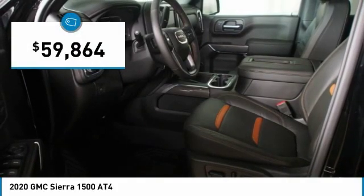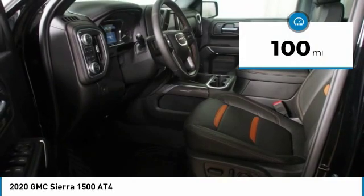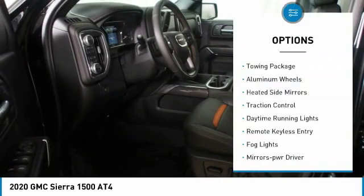Priced below $60,000. This vehicle has less than 100 miles. Here are some of this vehicle's great options.